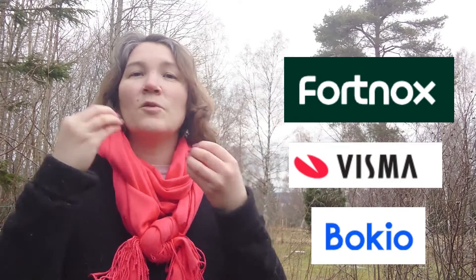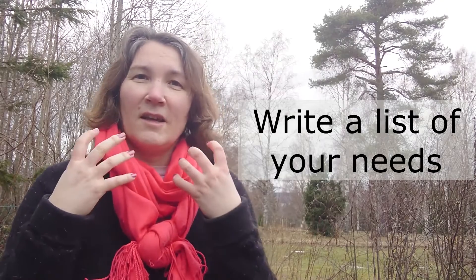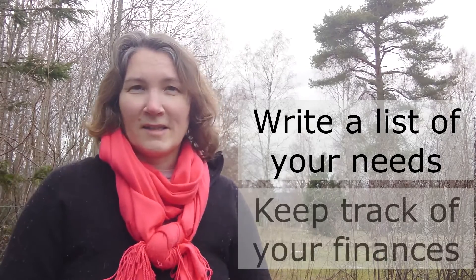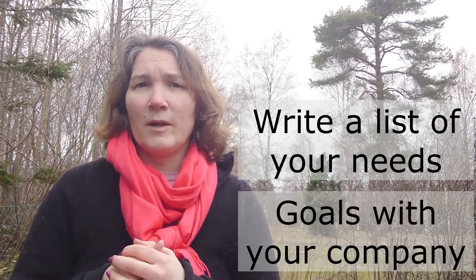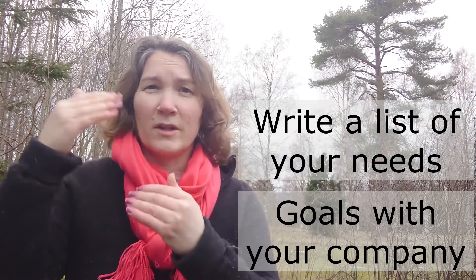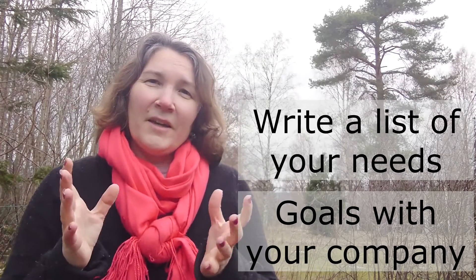With that said, I know that is my opinion. I still believe that if you will do your own bookkeeping, choose the software that talks to you, that is intuitive for you, that fulfills your needs. The first thing I want you to do before you even start thinking about what kind of software to use is write down a list of the things needed to keep track of your finances, and also think about your long-term goals — where you want to be in five or ten years with your company. I am not sponsored by any of these software programs and this is purely my own opinion.